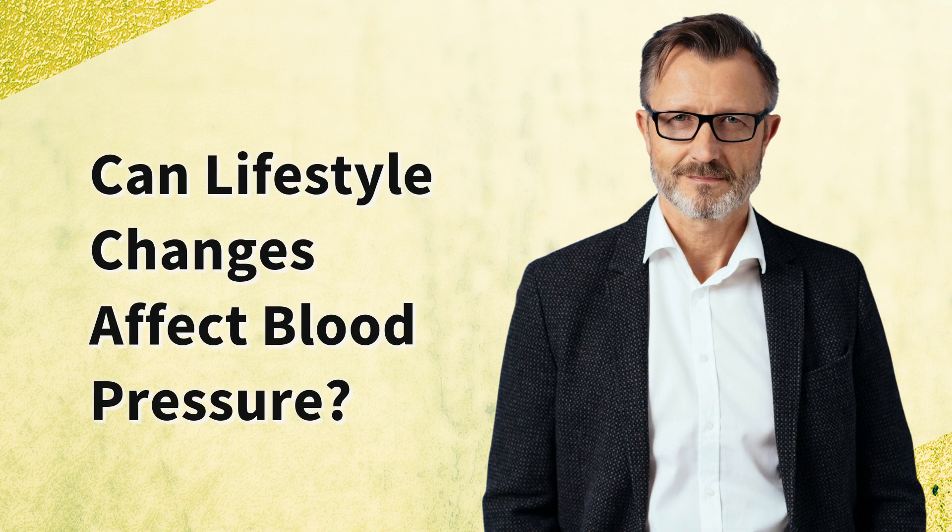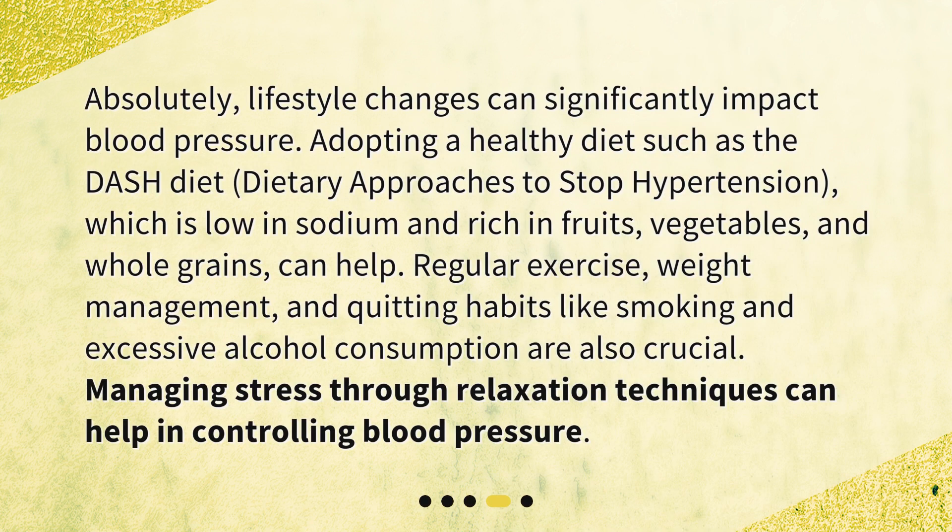Can lifestyle changes affect blood pressure? Absolutely, lifestyle changes can significantly impact blood pressure. Adopting a healthy diet such as the DASH diet — Dietary Approaches to Stop Hypertension — which is low in sodium and rich in fruits, vegetables, and whole grains, can help. Regular exercise, weight management, and quitting habits like smoking and excessive alcohol consumption are also crucial. Managing stress through relaxation techniques can help in controlling blood pressure.